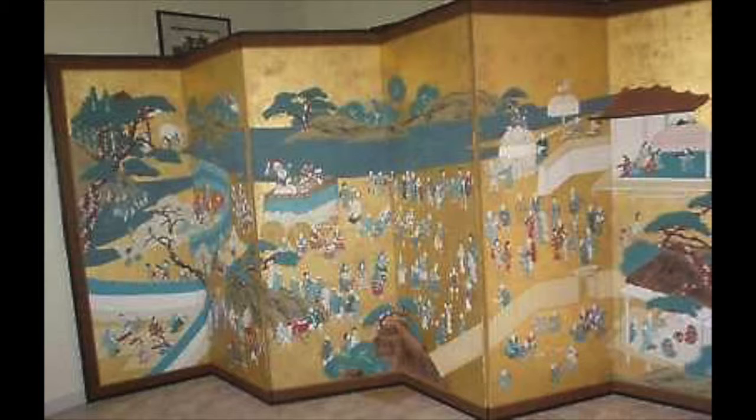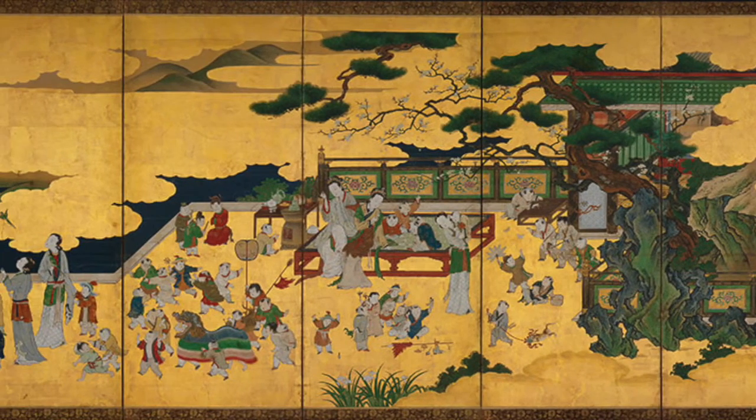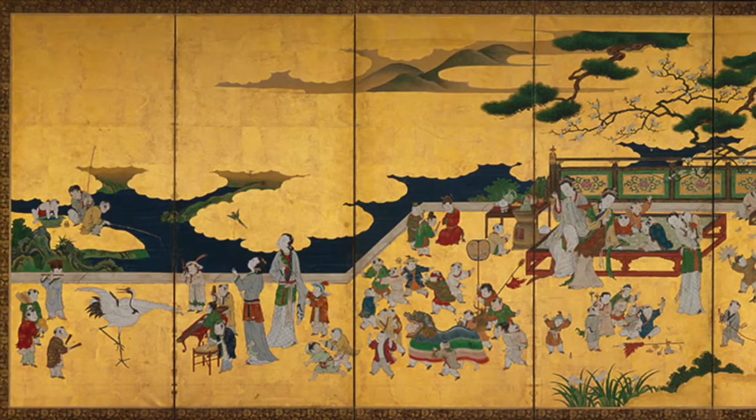By the Edo period, starting in 1603, the Japanese screens had become more complex and durable and were commonly seen as symbols of wealth and power. With this, the use of brighter colors and gold leaf became more popular in the production of Japanese folding screens.